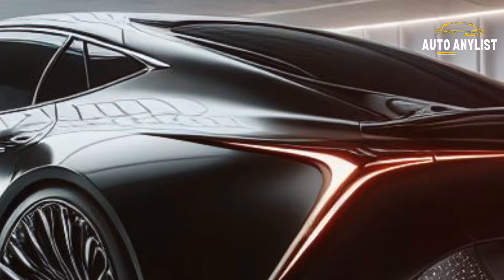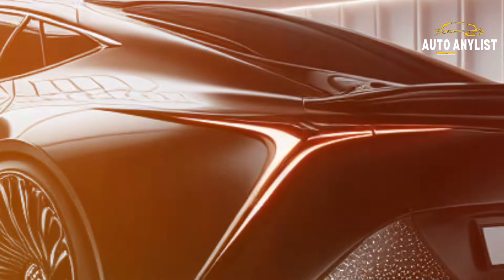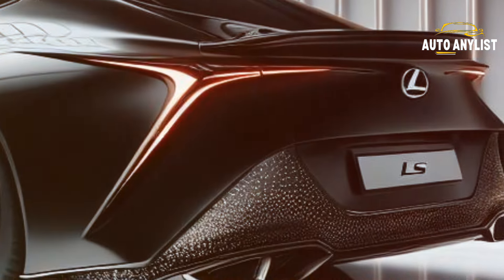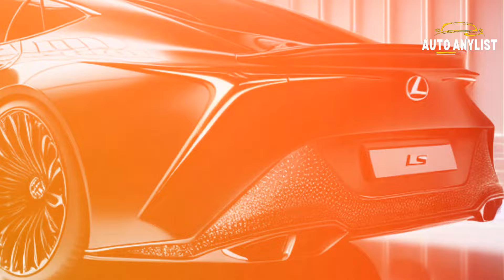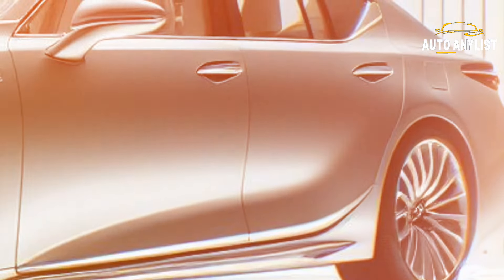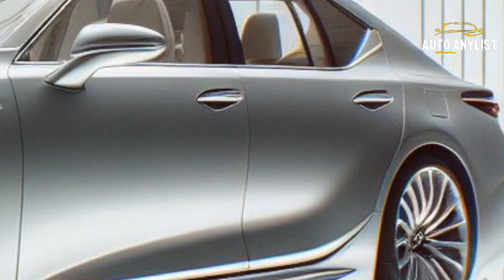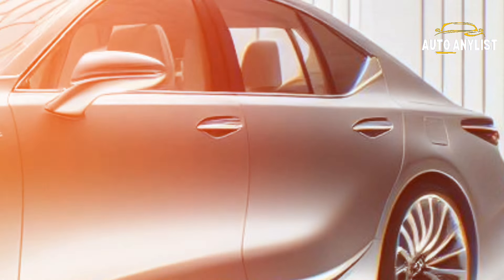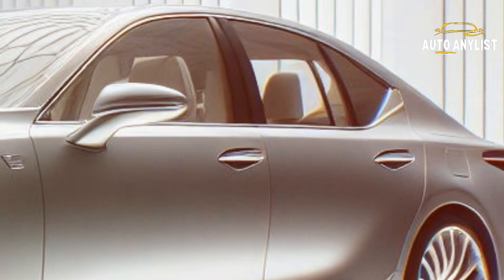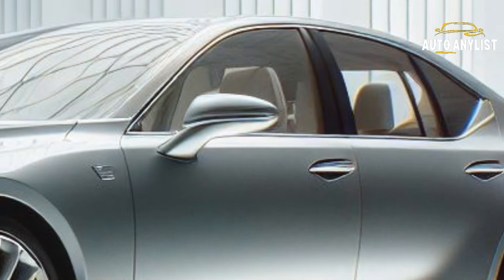The car also comes with a variety of color options, ranging from classic black and white to vibrant red and blue. The 2025 Lexus LS is a car that will turn heads wherever you go, and make you feel proud to own it. Moving on to the interior of the car, which is equally impressive. The 2025 Lexus LS offers a spacious and luxurious cabin, with premium materials and exquisite details.